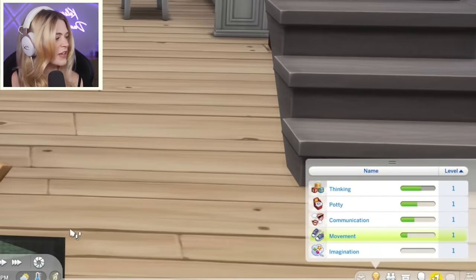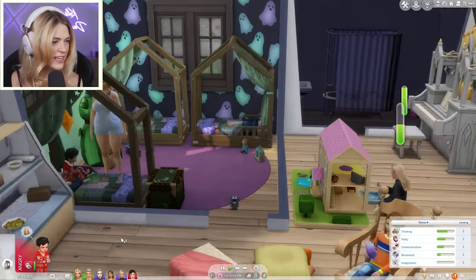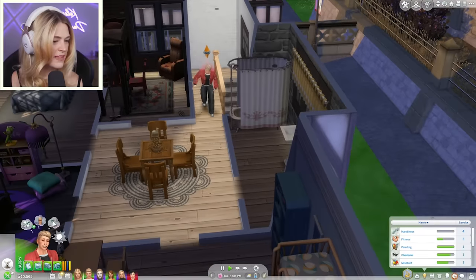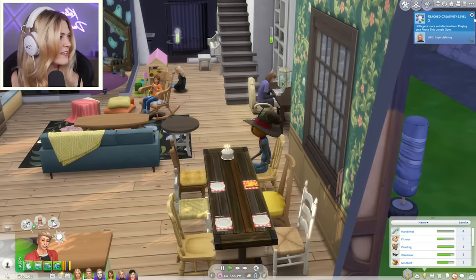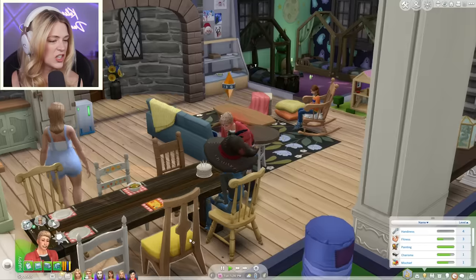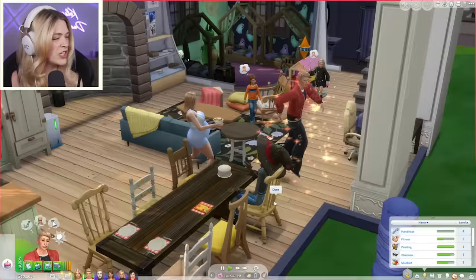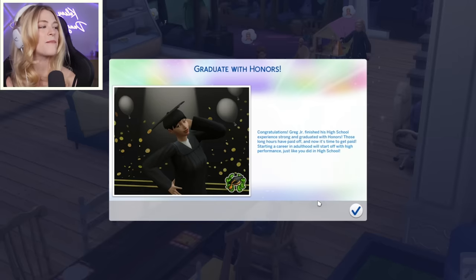He's tired. Chelsea's putting him to bed — what a cutie, he looks great in there. We love you, Jack. It looks like Greg Jr. cleaned up for us. Why don't you blow out your candles, because it's your birthday! Patchy just celebrated him — good job, Patchy. Greg Jr. is a snob, and I'm going to have him be a little werewolf initiator. He graduated with honors! Congratulations, Greg Jr. — finished his high school experience strong and graduated with honors. Those long hours have paid off and now it's time to get paid.